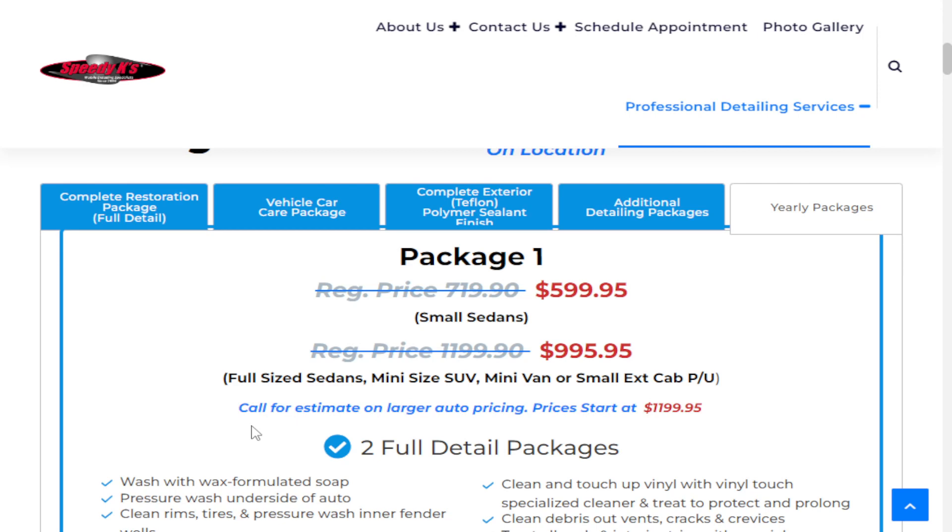If you do have larger vehicles, such as extra-large SUVs, large conversion vans, sprinter vans, things like that, just give us a call or click the Contact Us button, and we're always more than happy to give you a free estimate for the yearly packages.